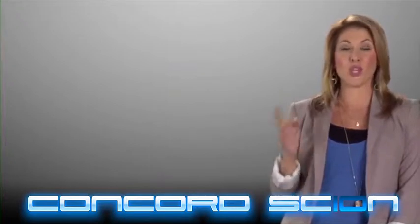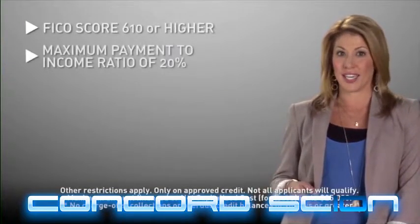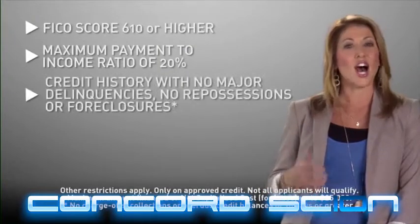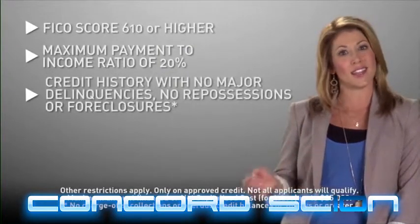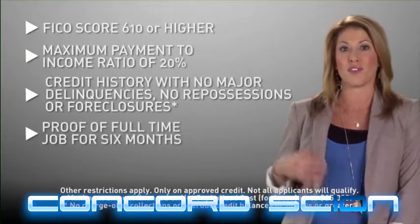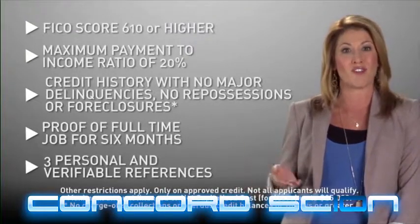To take advantage of the iFi program, you need a FICO score of 610 or higher, sufficient income — enough to cover ordinary living expenses and your Scion payments — a credit history without delinquencies, collections, or charge-offs appearing on your credit report, verifiable proof of a full-time job for at least six months, and three personal and verifiable references.